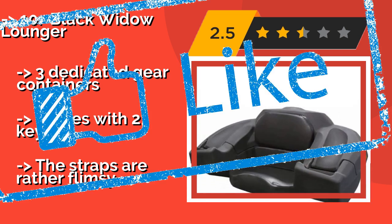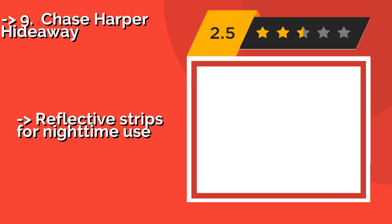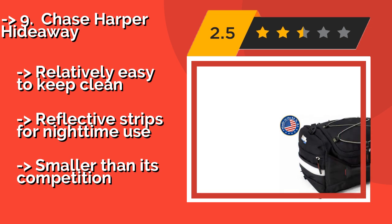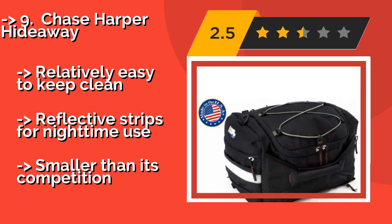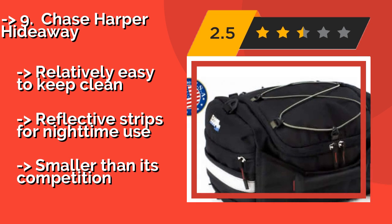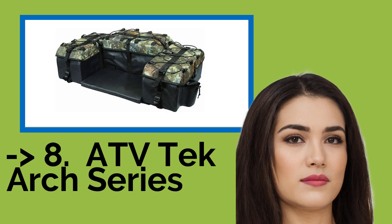Check out the link in the description to buy this product from Amazon. Ninth is the Chase Harper Hideaway, about $59. It has been fashioned from industrial-grade ballistic nylon and features an adjustable bungee mounting system that makes it easy to secure to the back of any motorcycle or larger vehicle. A rear zippered section quickly converts to a stuffed sack. Relatively easy to keep clean, with reflective strips for nighttime use, but smaller than its competition.